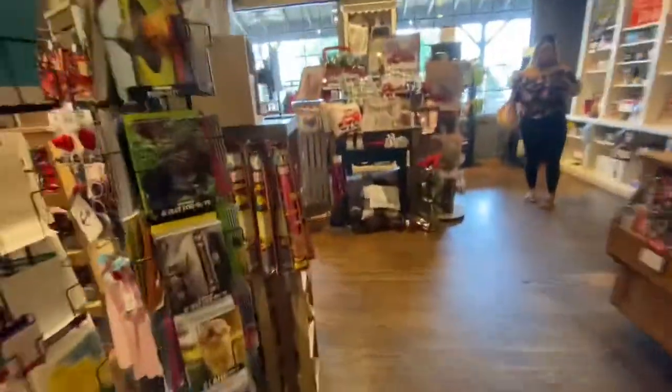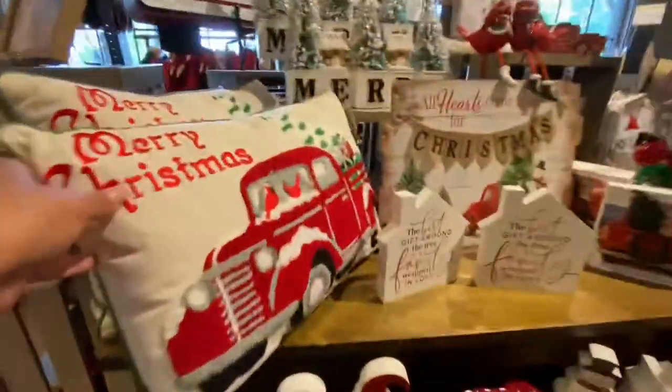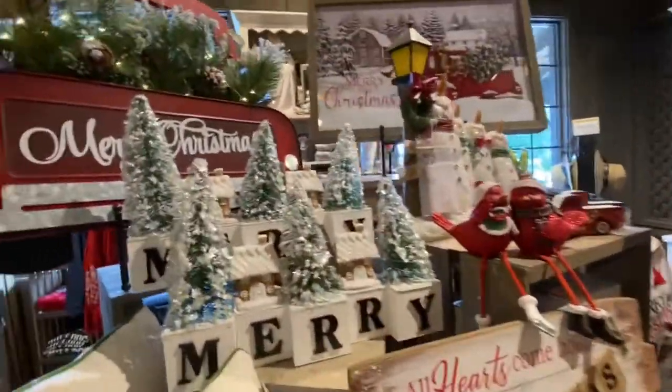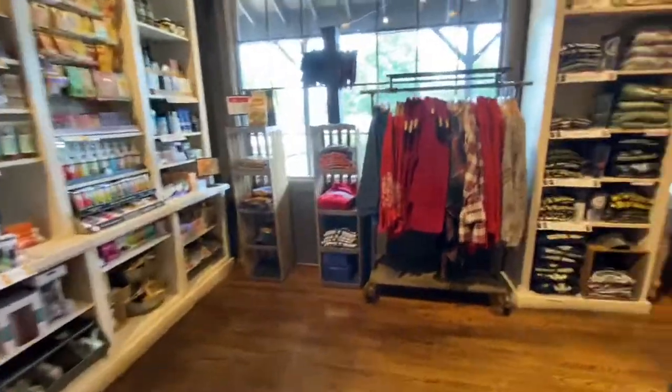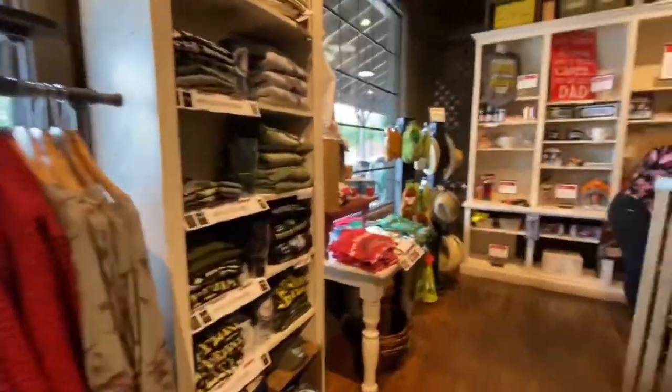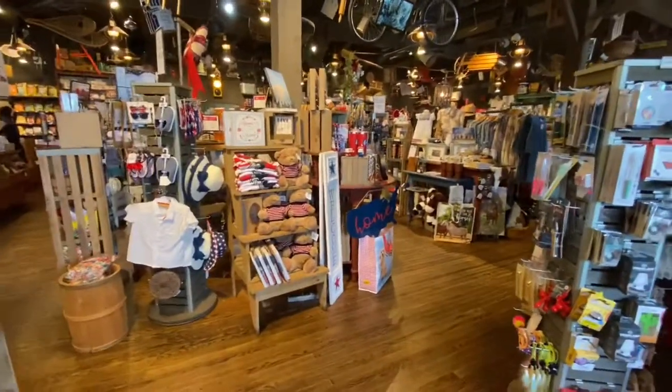They got some fall stuff going on here y'all at Cracker Barrel. And don't forget — they got Christmas stuff in here already, the pillows and everything. They got little Christmas trees and stuff already, so they already got October and December here at Cracker Barrel. Don't forget to subscribe, like, share, and comment. This is Nita in the ATL!